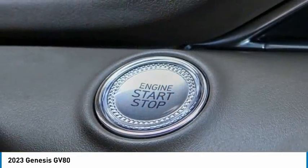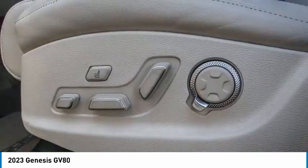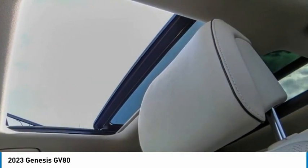Remote engine start, brake assist, traction control. A vehicle like this doesn't come along every day — come in and get it before someone else does.